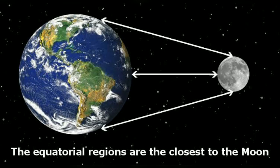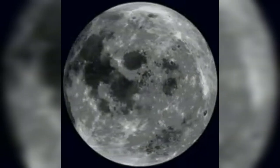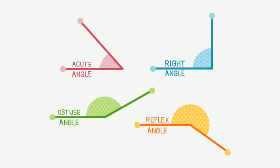When we walk or move in a vehicle, the moon seems to be moving with us. On the other hand, trees, plants, buildings, and other objects seem to move backward. The reason is simply the moon's long distance from the earth — in fact, it is only a psychological process.